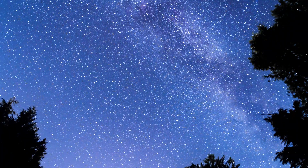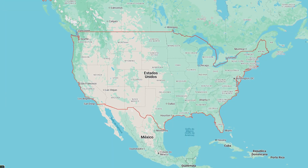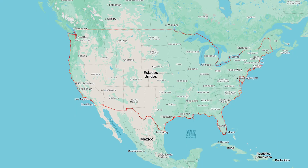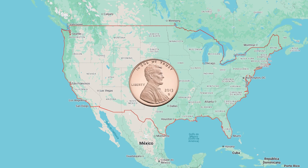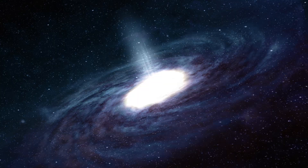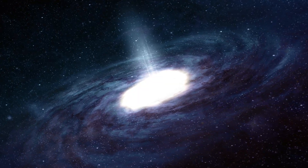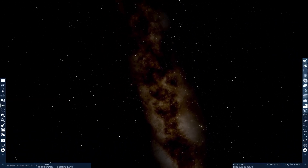Let's use a simple comparison to grasp its size. Imagine the Milky Way were the size of the United States. At that scale, the entire solar system would be like a single penny, forgotten in one corner of the country. That shows just how small we truly are in this cosmic ocean — and yet all of it appears as just a line.